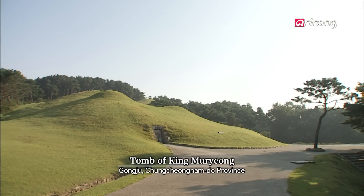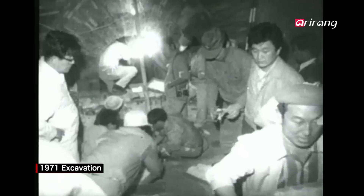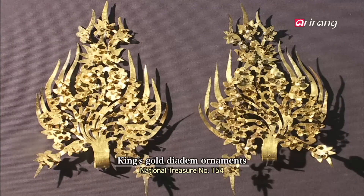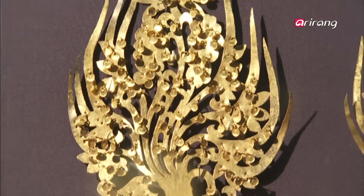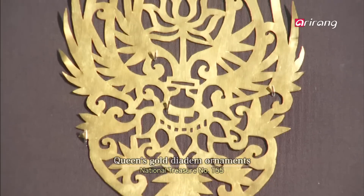The discovery of King Muryong's tomb was the largest achievement in Korean archaeology in the 20th century. Although it is regrettable that the excavation was rushed, many important cultural assets were unearthed and triggered new studies in Baekje's history. 4,687 cultural assets of 108 types were excavated from the tomb, and 17 artifacts of 12 types were designated as national treasures. The King's Diadem Ornament, discovered in King Muryong's tomb, is shaped like a burning flame and looks dynamic and impressive. The Queen's Diadem Ornament is simpler, shaped like a lotus flower blooming inside a vase.